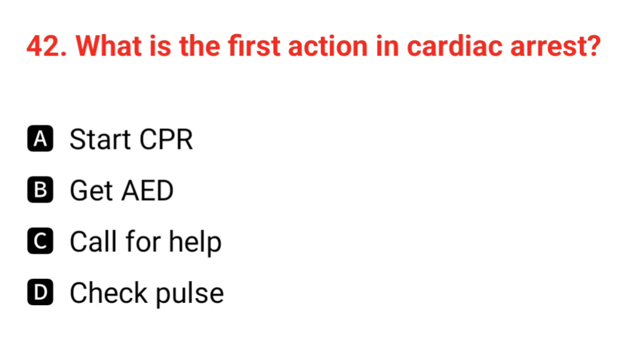Q42. What is the first action in cardiac arrest? The correct answer is C: call for help.